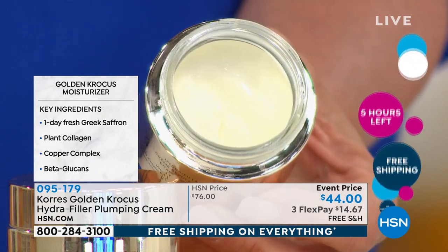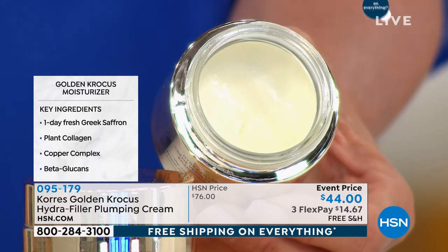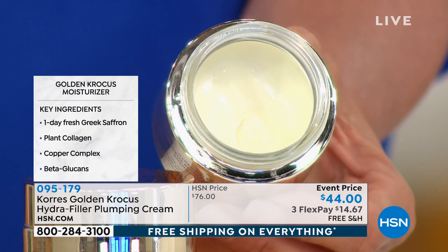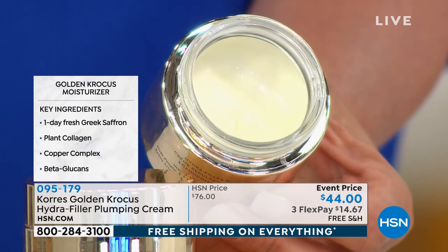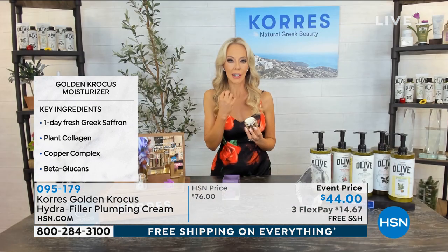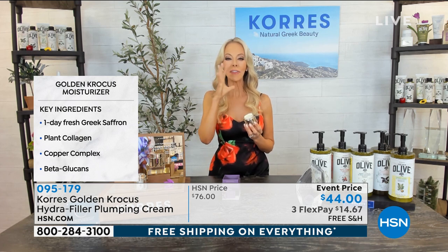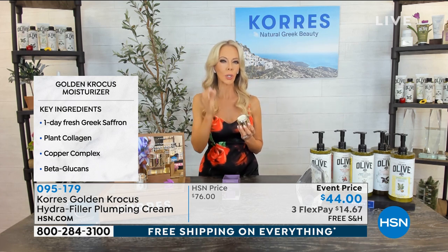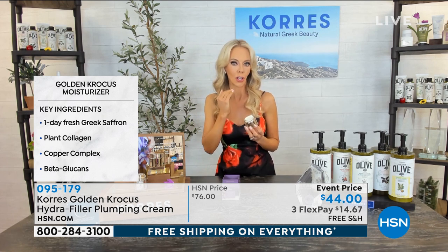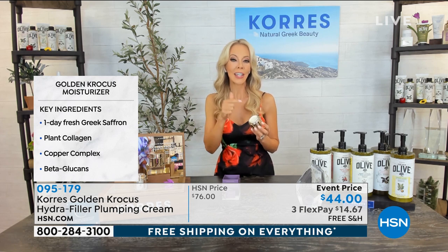It's actually registered as a protected flower — Liz had to get clearance to even walk on the land. When you put this red, beautiful saffron on your skin, your skin actually recognizes it because you're not putting a chemical collagen on your skin, you're using plant collagen. It plumps the skin, gives gorgeous radiant skin, and smooths out lines and wrinkles. Really great for sagging jawlines — plumps everything and minimizes the look of pores.